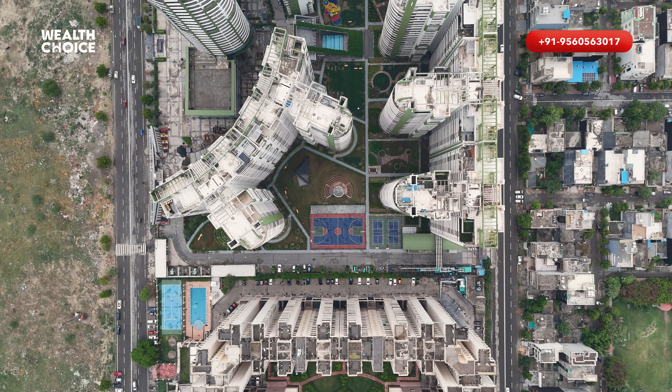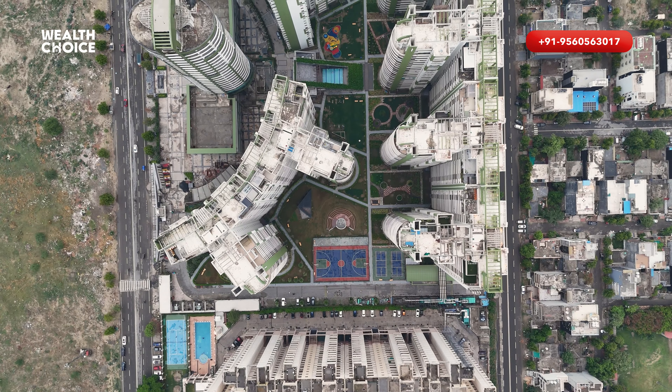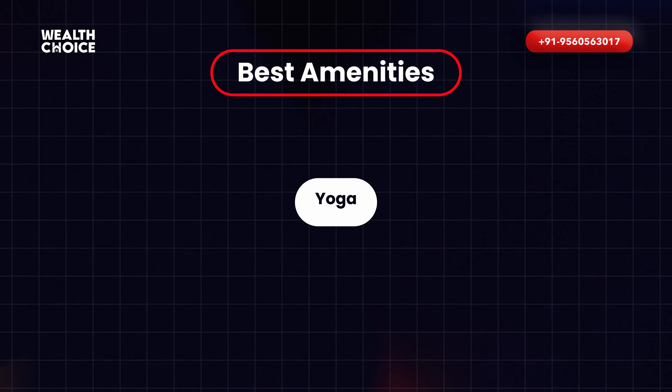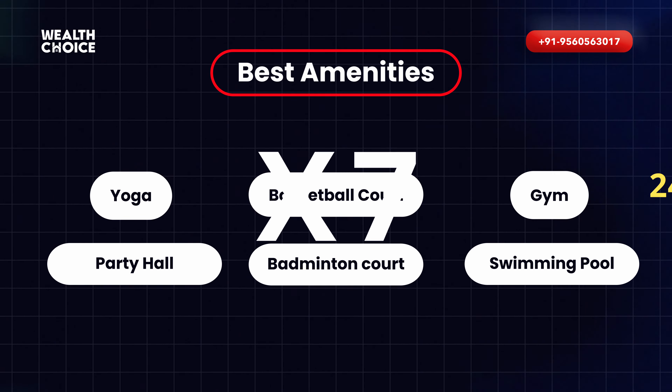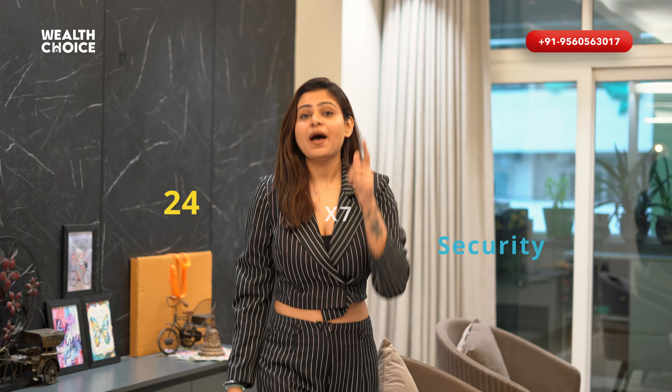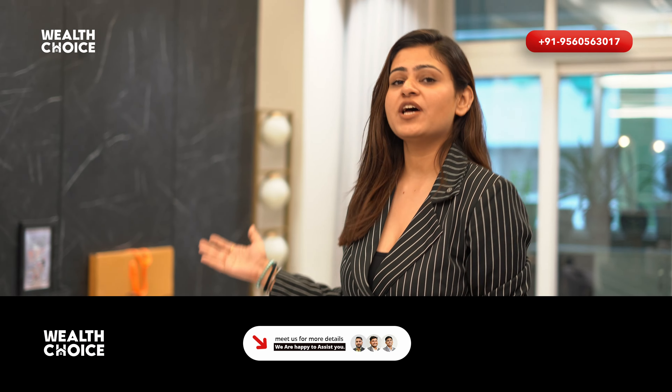Why is this a top-notch society? Because you get the best amenities: yoga, gym, basketball court, badminton court, party hall, swimming pool, and 24/7 security. If you also want to know the price of this flat, then contact us on this number. And also, don't forget to like and subscribe.